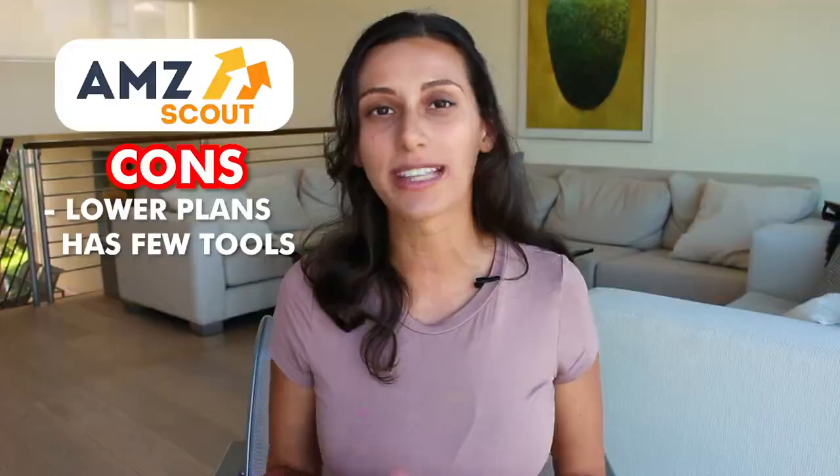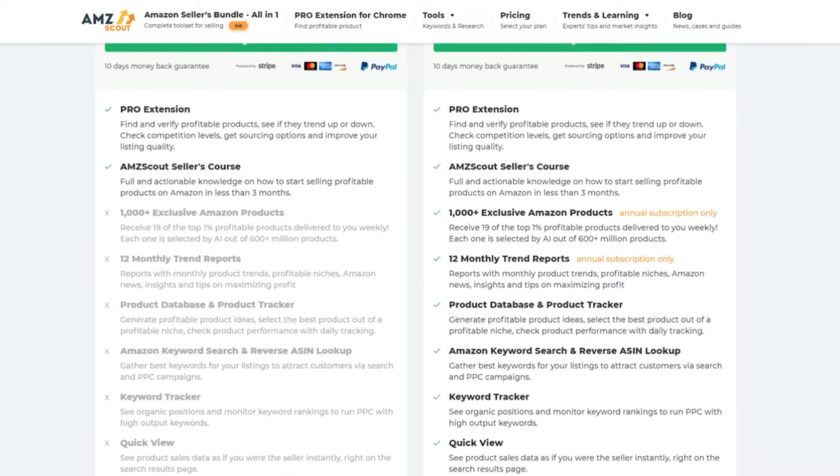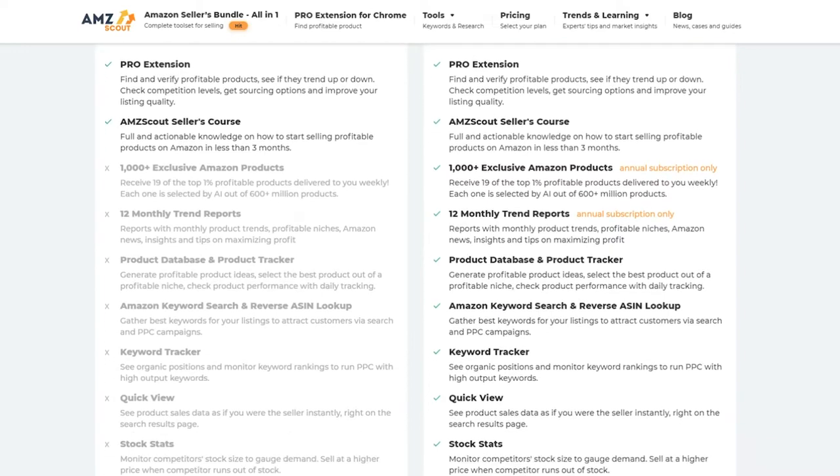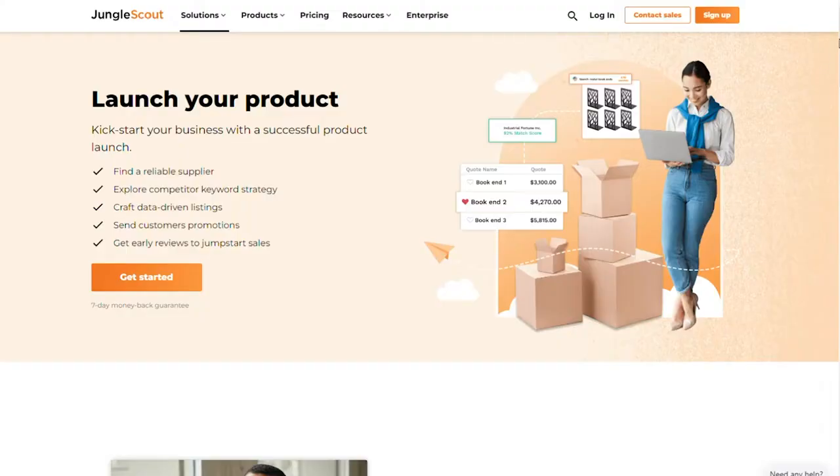A big con for AMZ Scout is that the lower plans don't really allow you to have some useful research tools. If you're going for a more basic level plan, there's not a lot that you can actually use to scale your business. I would look into how much it costs to have a higher platinum or premium plan versus their basic lower level plan. Another con is that they don't really have a tool to help you launch your product, though there are some competitors out there that do offer those tools.